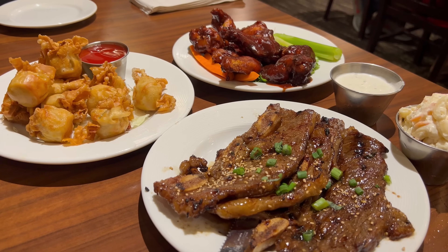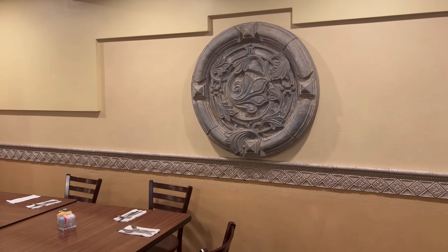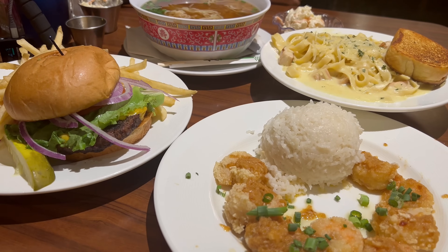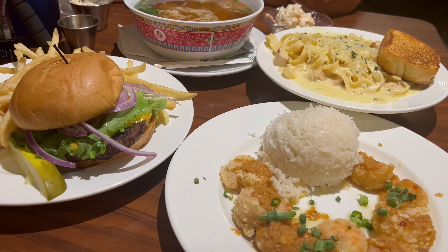Not a bad round of appetizers — those Korean short ribs are amazing and everything else is fine. We're going to take a couple more bites and pack it up to go because our first round of entrees are here. We've got the cow cheeseburger, garlic shrimp, fettuccine alfredo with chicken, and their saimin. This is all smelling so good.